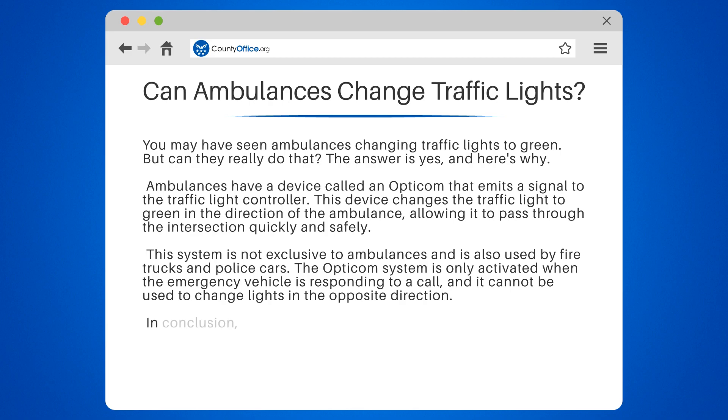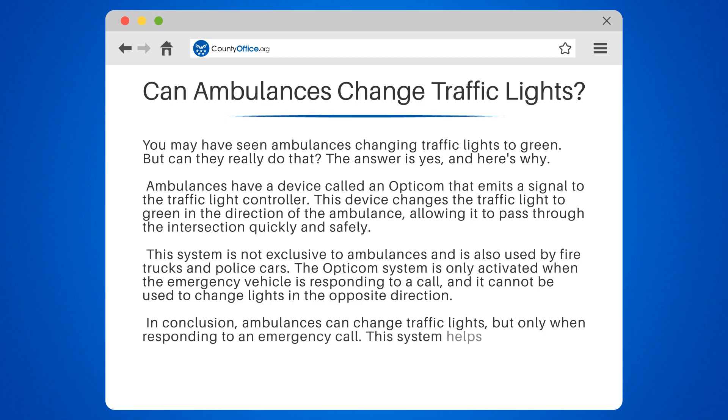In conclusion, ambulances can change traffic lights, but only when responding to an emergency call. This system helps emergency vehicles reach their destination faster and more efficiently.